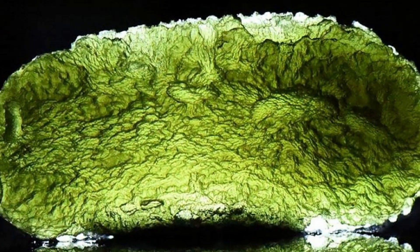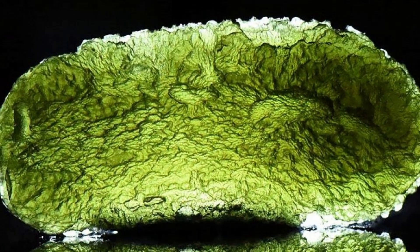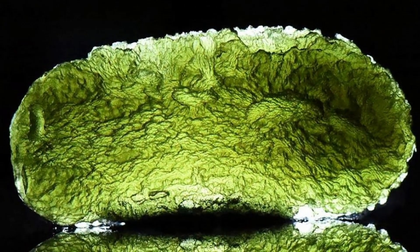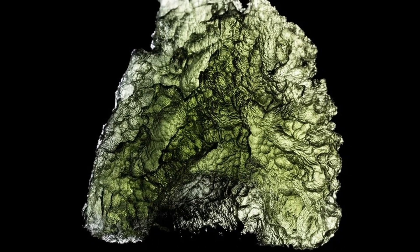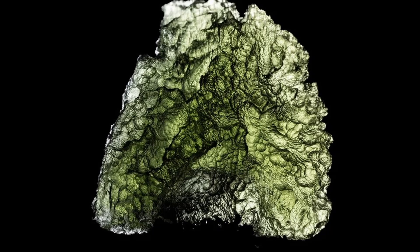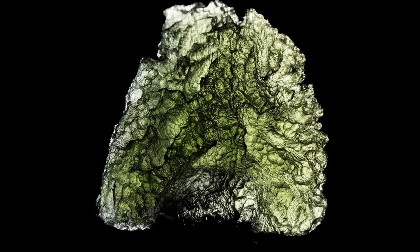Few things have had a meteoric rise in popularity like Moldavite. At one time it was readily available and quite affordable, but what happened? What is Moldavite? How did it form? Why is it so expensive and how do you spot fakes? We'll discuss these questions and more today.